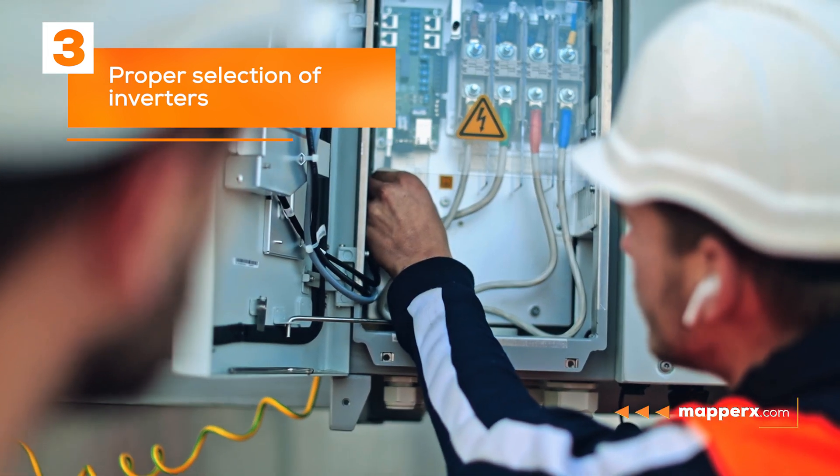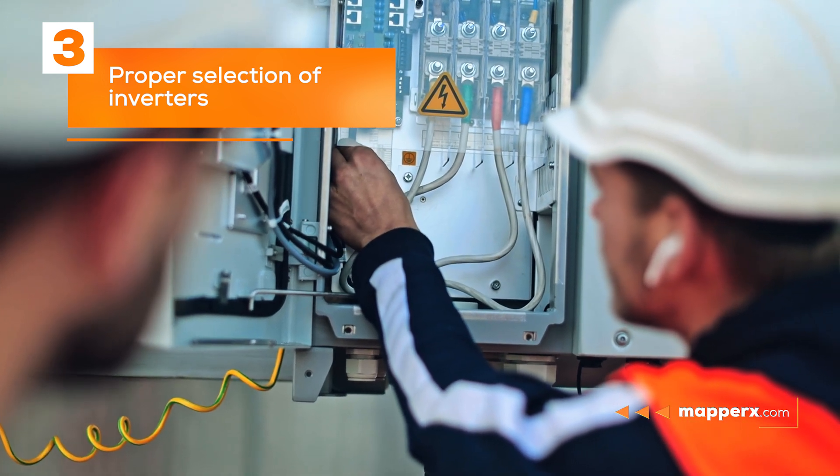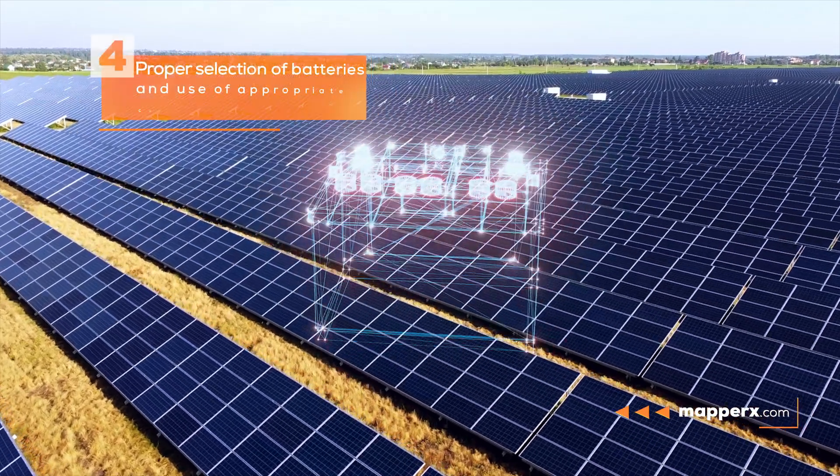Three: proper selection of inverters. Inverters can pose a fire hazard in case of overheating. It is important to select the right inverters and use appropriate cooling methods.